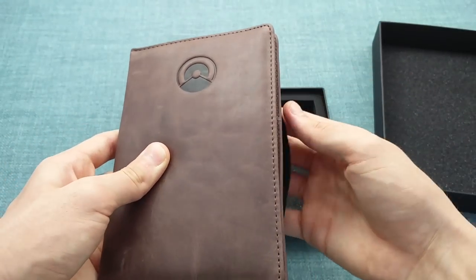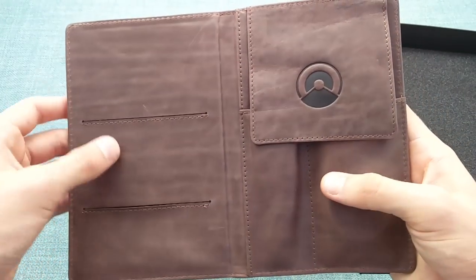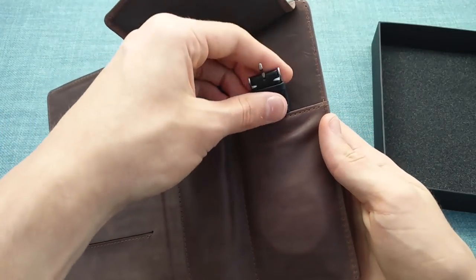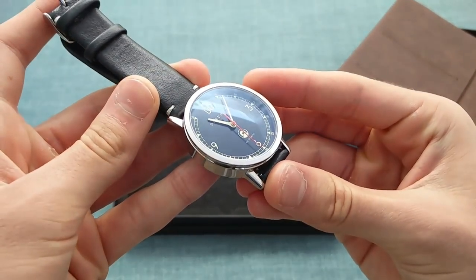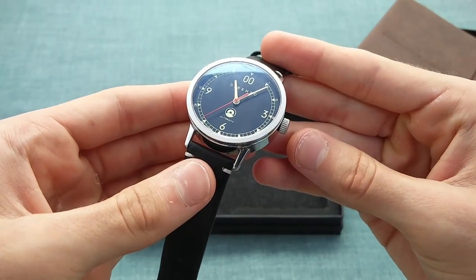The case is held together using elastic and folds open to reveal slots for a card or passport for travelling, as well as space for an extra strap and the timepiece itself. The timepiece comes out rather easily and is revealed to be quite an interesting, very simple and minimalistic take on the racing wristwatch.